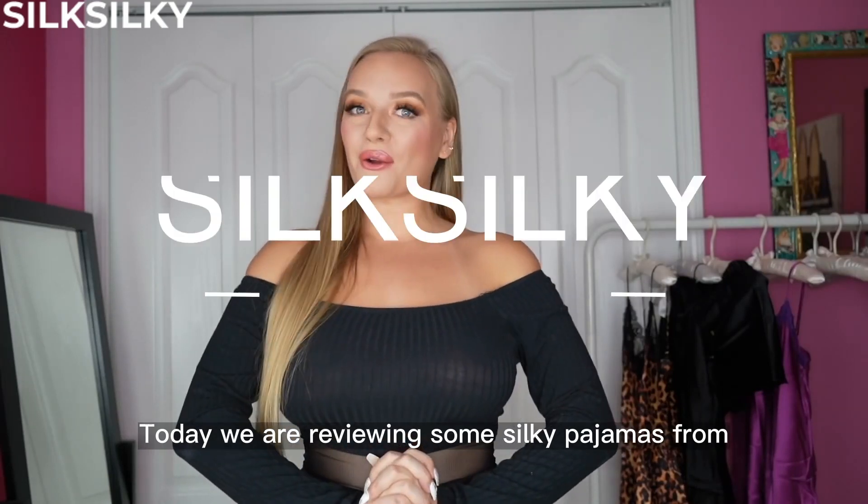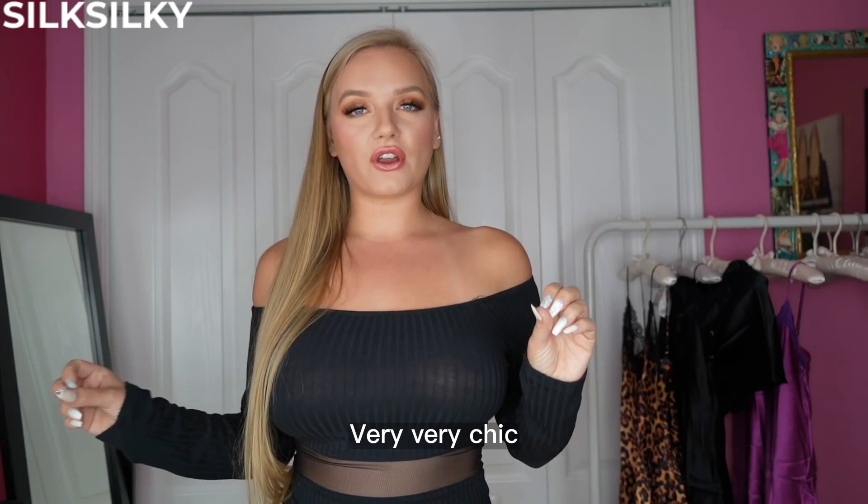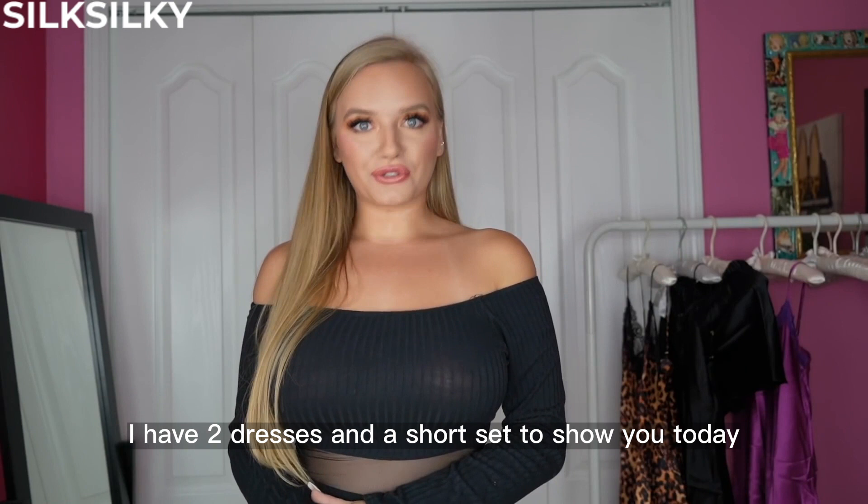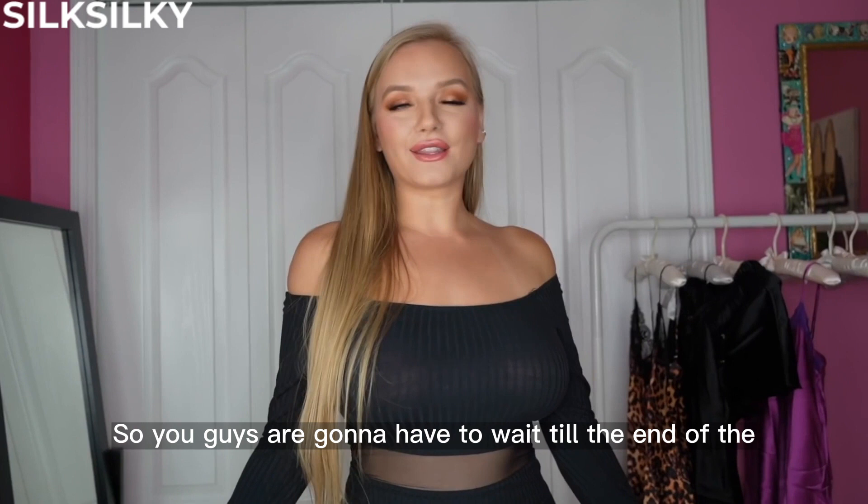Today we are reviewing some silky pajamas from silksilky.com. They have lots of different silk pajamas — very sexy, very chic, and it really makes you feel like a bougie woman. They have dresses and shorts and pant sets. I have two dresses and a short set to show you today. I will have a discount code so you guys are going to have to wait till the end of the video, but without any more delay let's get right into it.